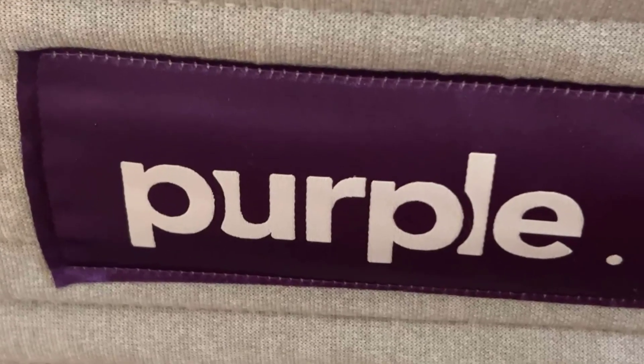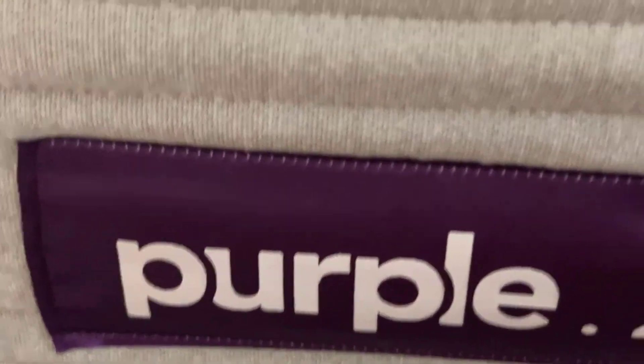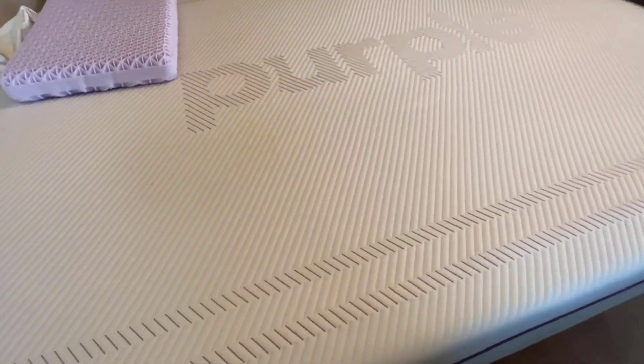Dimensions: Product dimensions are 80 inches length by 60 inches width by 9.5 inches thick.